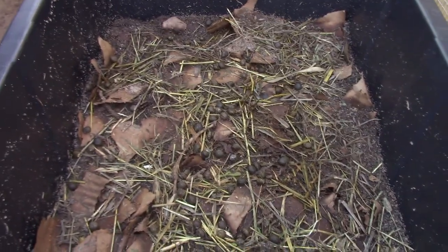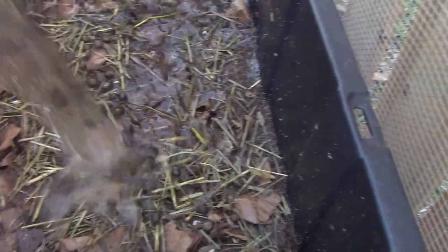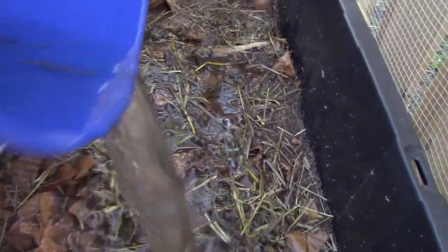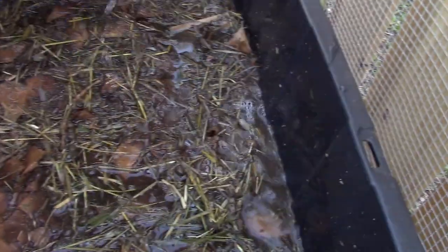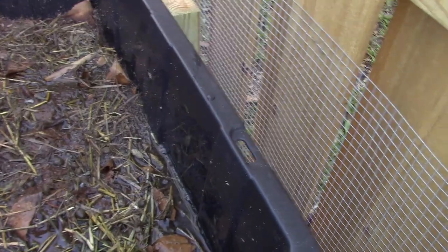Take a look in this worm farm here. Let's see if we can catch the worms. See all those bunny berries? The worms are all hiding. This water we're using to water the worm farm is also going to filter down through the soil. It will soften up those berries so the worms can eat them easily and it will produce worm tea right out of this nozzle.